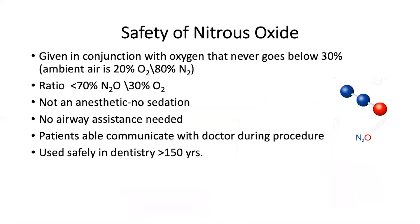Nitrous oxide is very safe to use in the office. It's given in conjunction with oxygen, and the oxygen level given to the patient never gets below 30%. Ambient air that patients breathe is 20% O2 and approximately 80% nitrogen. The ratio never gets greater than 70% nitrous oxide, and oxygen is never less than 30%.